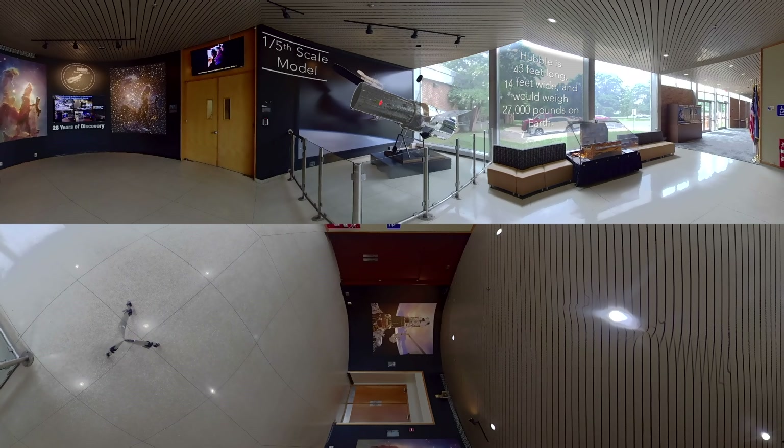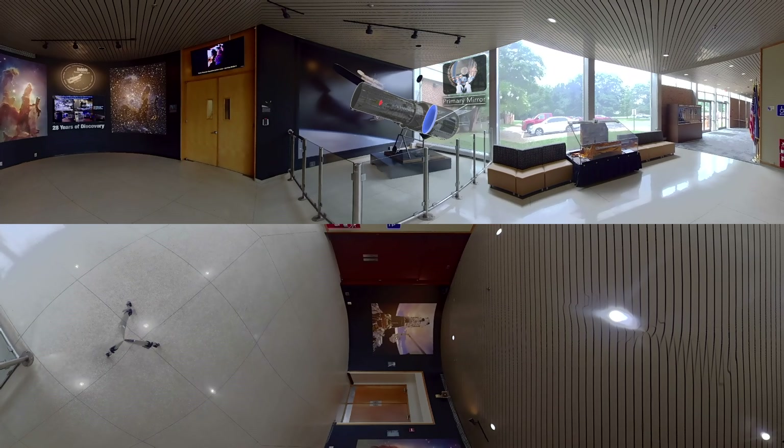Hubble works like many backyard telescopes. It has two main mirrors to gather light from the universe and bring it into focus: a primary mirror almost eight feet across, and a secondary mirror that's one foot across. Light that enters the telescope hits the main mirror and gets reflected toward the smaller secondary mirror. The secondary mirror then reflects the light back through a small hole in the primary, where it enters Hubble's science instruments housed at the back part of the spacecraft.